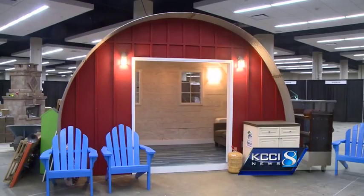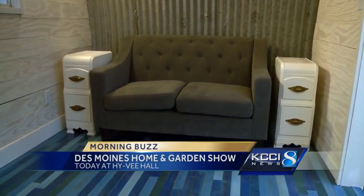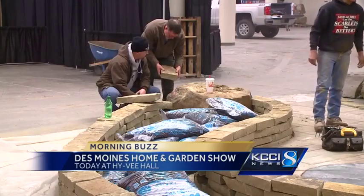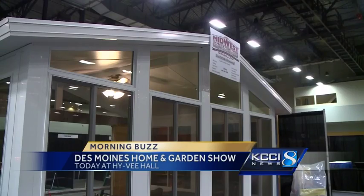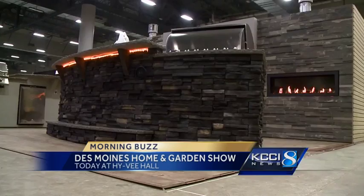A favorite event returns to the Iowa Event Center today. The Des Moines Home and Garden Show is getting all set up in Hy-Vee Hall. Organizers say it's the best place for the latest trends in home, garden, remodeling, and interior design. And one very cool thing this year — the silo-chic designer sheds. You just might find some great DIY ideas inside.